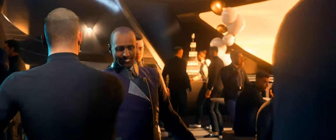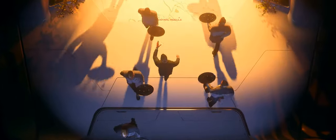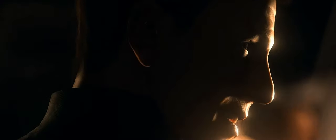Welcome to Star Citizen Alpha 3.11 ship guide. Today we are dealing with the epitome of luxury and exclusivity, namely the Origin 890 Jump. As in every ship guide, we first take a look at the exterior, then take an extended tour of the interior, and look at the combat capabilities and what we can use the ship for.